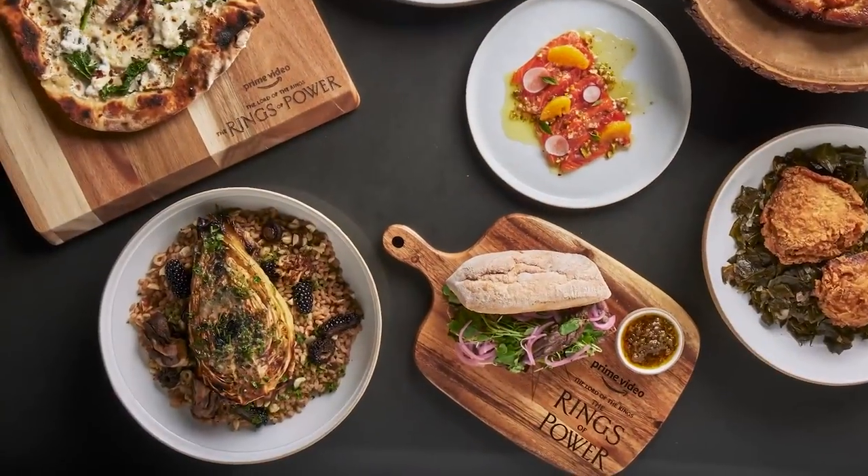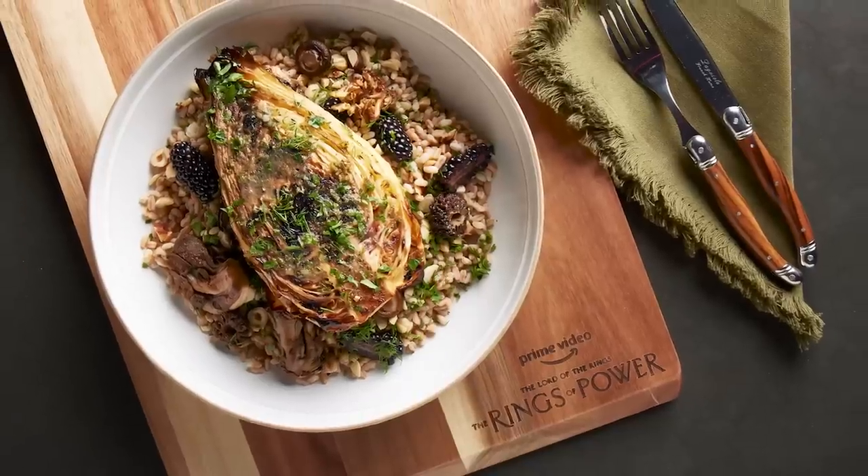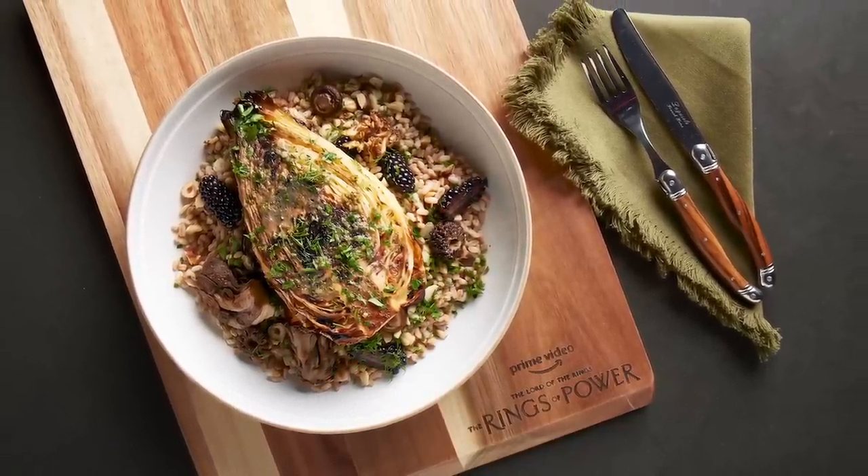Today, we're dining alongside the Harfoots, who are master foragers. I want to incorporate elements they might find while roaming around in the forest, like mushrooms, berries, and grains. So our dish is roasted cabbage with farro, hazelnut, wild mushroom, and blackberry.